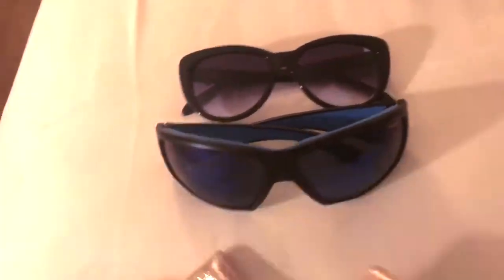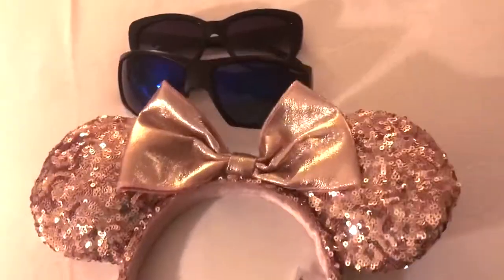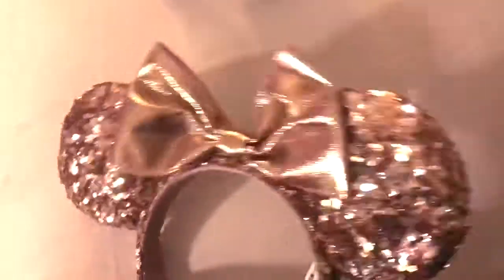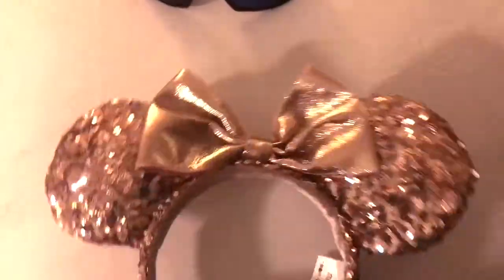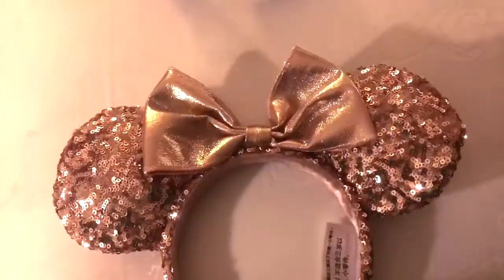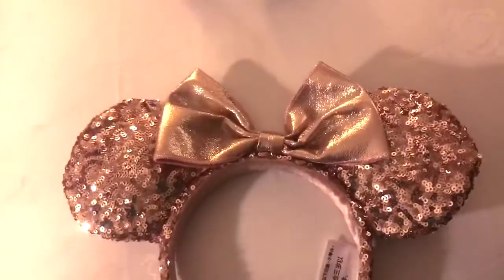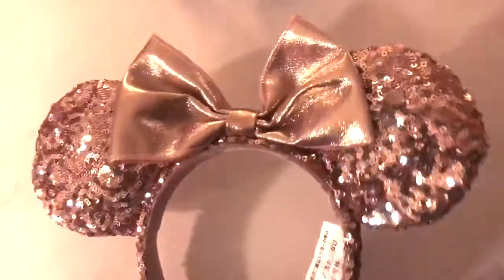Everything you just saw, plus these two pairs of sunglasses, fit inside that bag. And my sister wants me to show you — I got my basic girl Mickey ears. I'm not even mad about it. I put it off, I wasn't gonna buy them and then I just gave in on the last day. My sister got matching silver ones because they matched her outfit and because John said her hair has silver undertones.